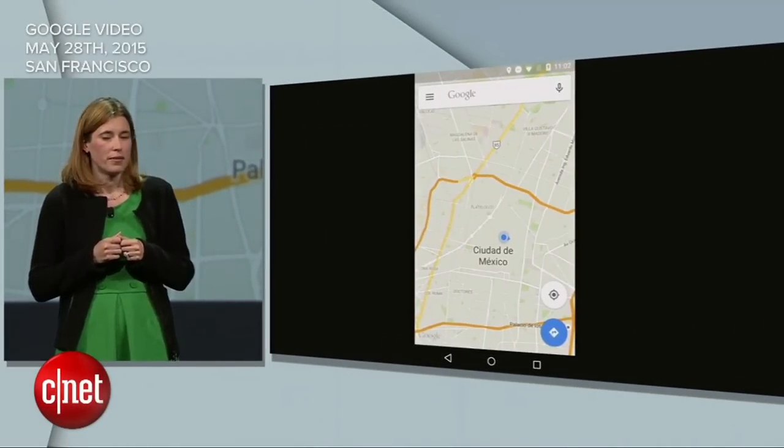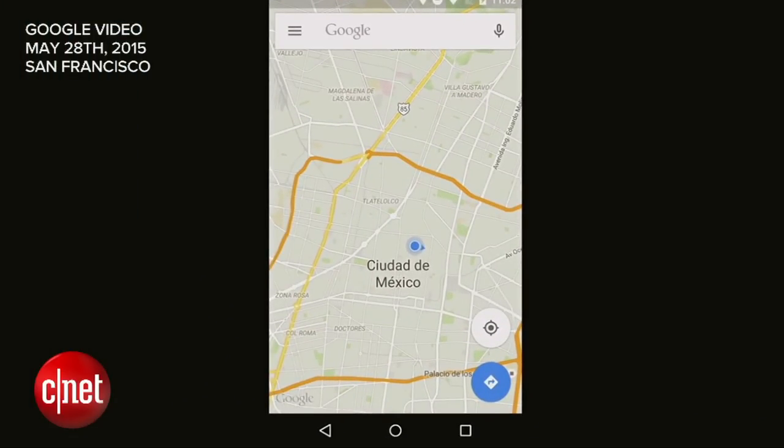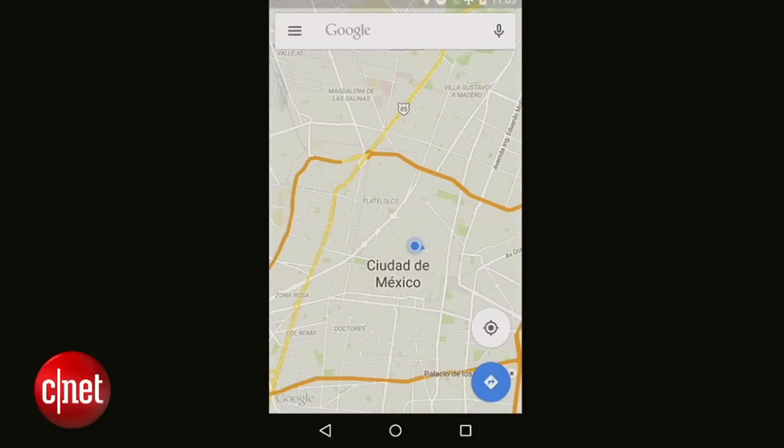Let's pretend we're in Mexico City. I've saved this map previously on my phone. And just to show you that we're really talking about offline maps, let's go ahead and put the phone in airplane mode. So now we're in airplane mode — no internet connection.